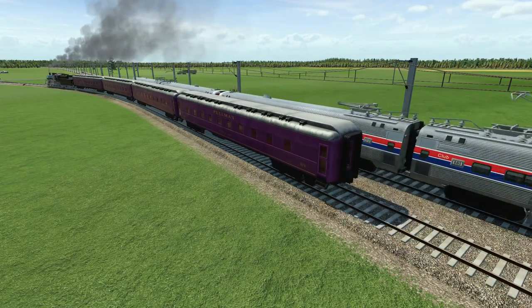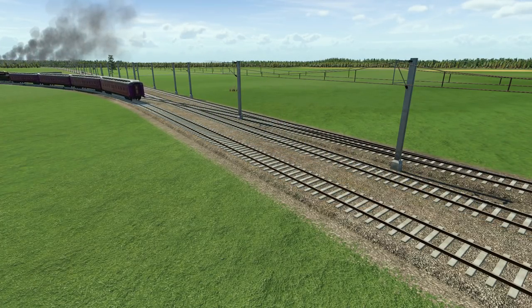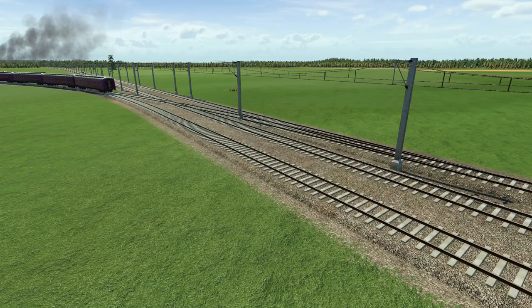We've got to pick the right train that we need for that, as an Amtrak train goes past. Make sure you stay tuned for the next 20 to 25 minutes to see that replaced — and maybe something else.